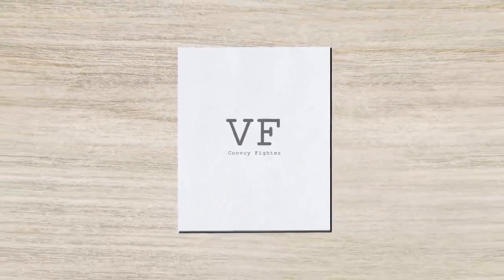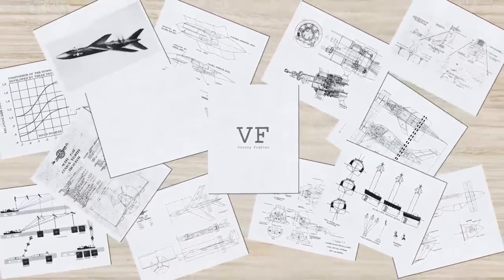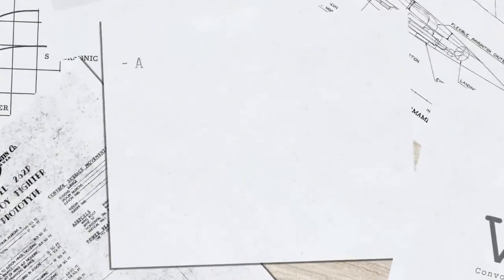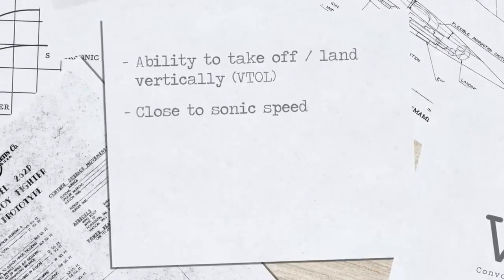Despite its short development period, the Martin 262 made a significant impact on the development of military aircraft and serves as a testament to the innovation and determination of the engineers and pilots who worked on the program.